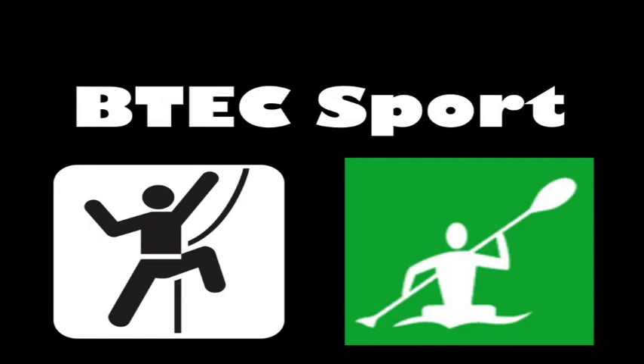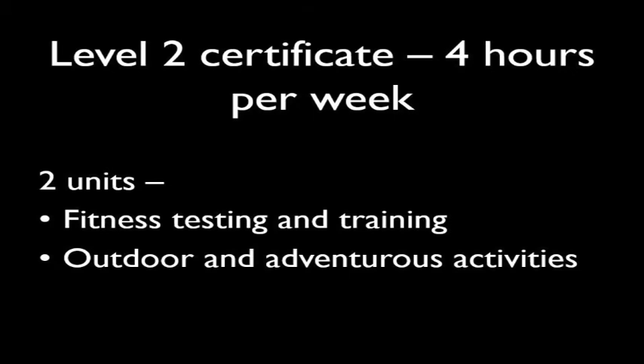BTEC Sport is a level 2 certificate, which means that you will spend 4 hours per week on this subject and you can pair it alongside another BTEC subject.